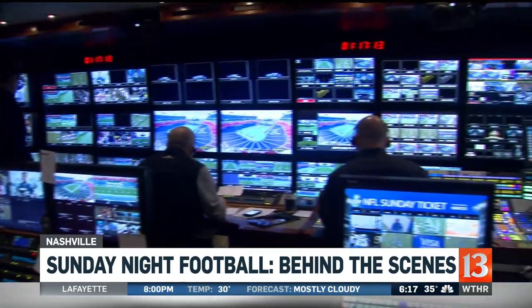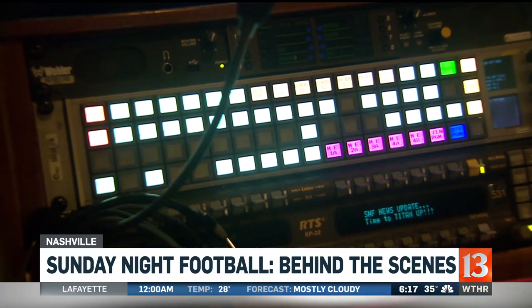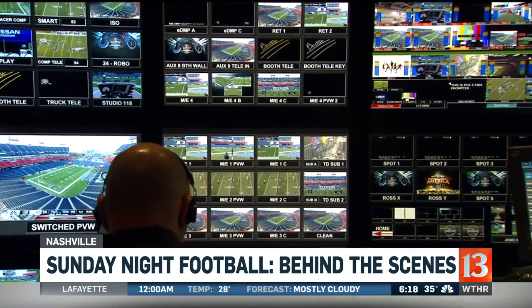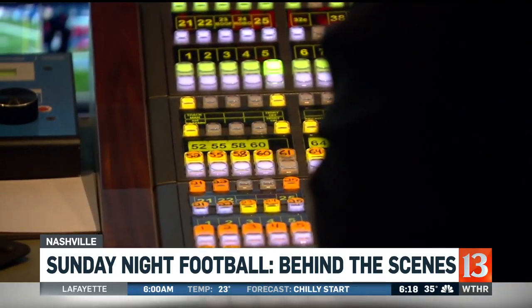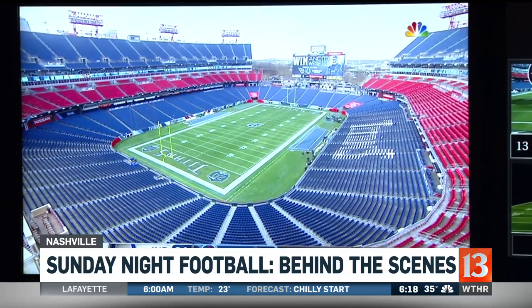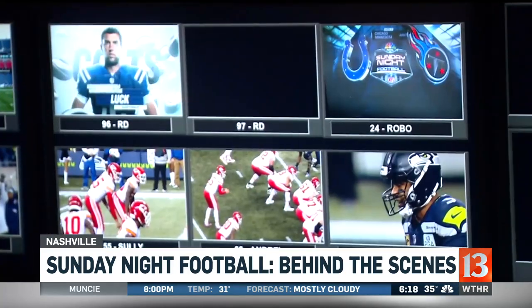In here, you'll find NBC's Nerve Center. Dozens of shots and angles to capture every moment of the game. Hours before kickoff, directors and producers are testing equipment, making sure every microphone and every camera is ready to go. Our production staff is meticulous about rehearsing every show element that goes into the Sunday Night Football broadcast — that's what they're doing right now.